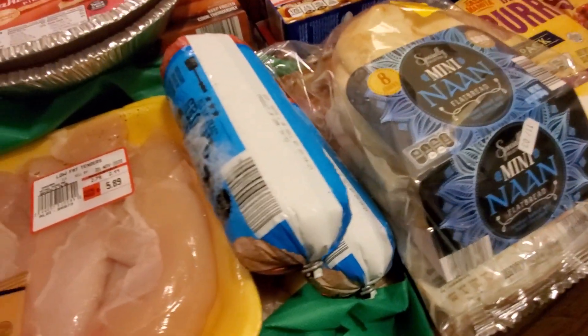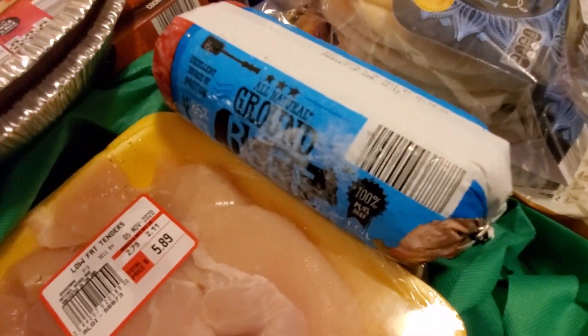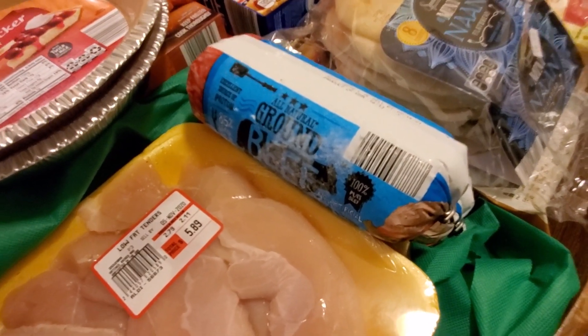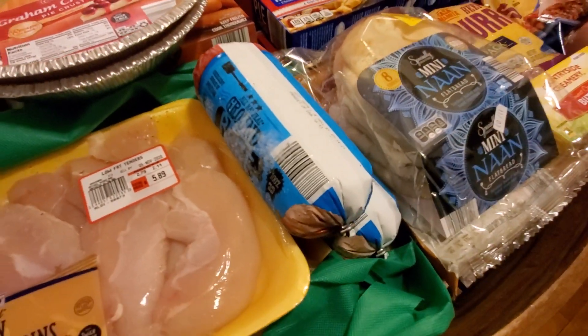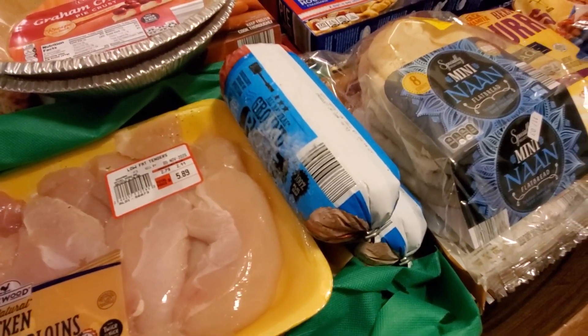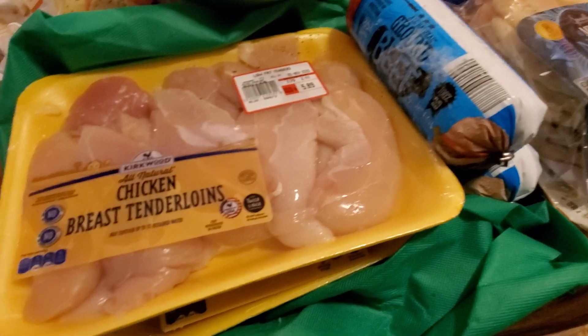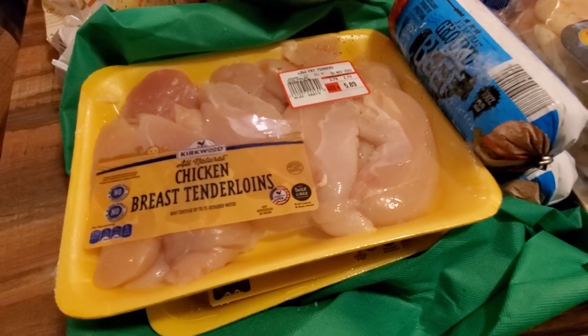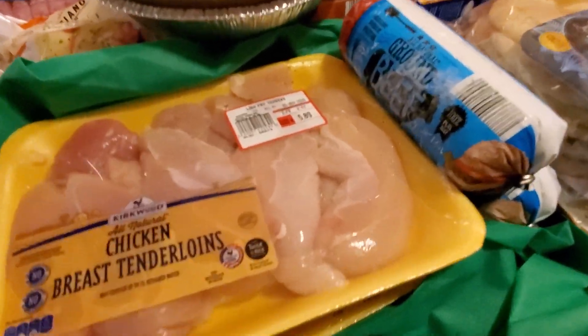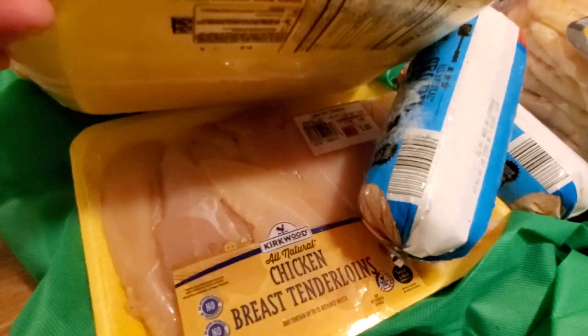I always grab a couple of these hamburgers. If you've been on this channel, you know they're $3.50 or so, depends on the week. They go from $3.30 to $3.50 — I think the most I ever paid is $3.75, but that was when I used Instacart. So I always like to keep stocking up on those. I got chicken breast tenderloins — the top one was $5.89, the bottom one was $5.80.